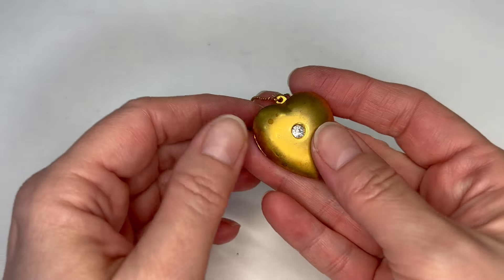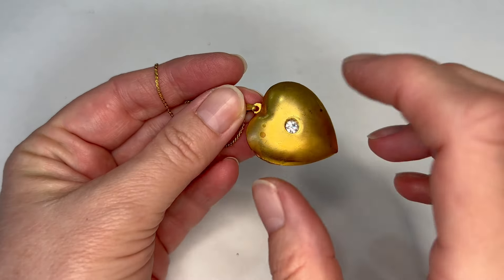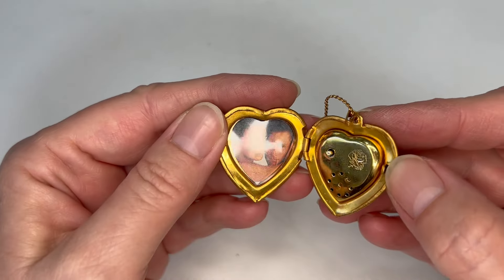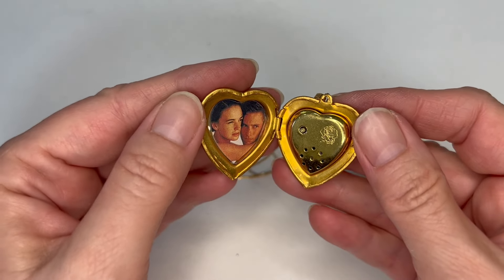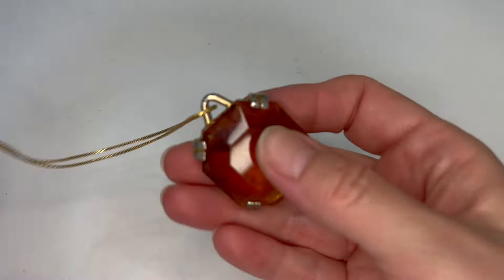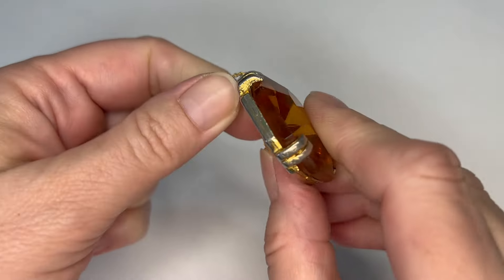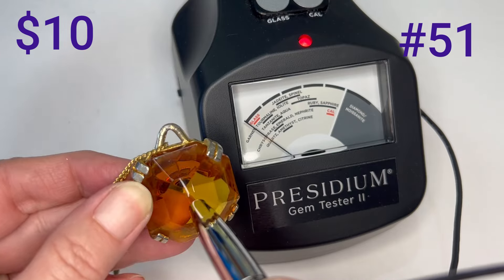And then we have this large piece that seems like it's a locket. Sometimes these aren't lockets — sometimes they're just hollow. But that looks like a hinge — and yes, it's a music box. I don't know who the people in the photo are — if it's the generic photo or someone Sue knows. And then we have this really large glass pendant — no marks on that, or on the necklace. It's a very large piece of glass and it's in clean shape — yes, it's glass.